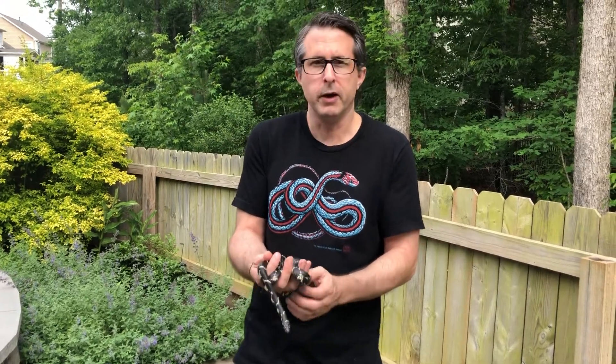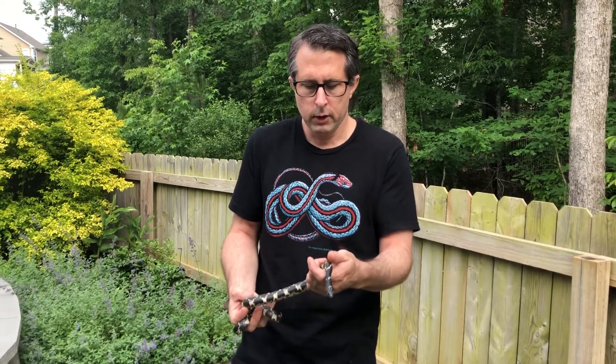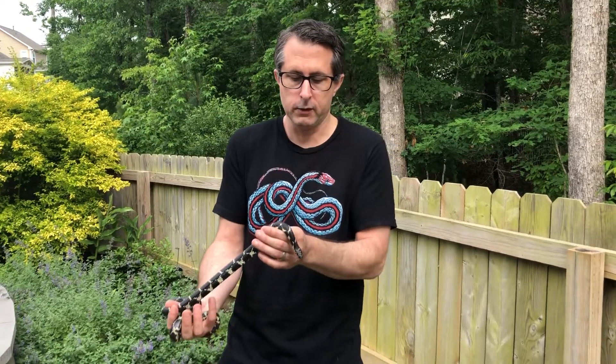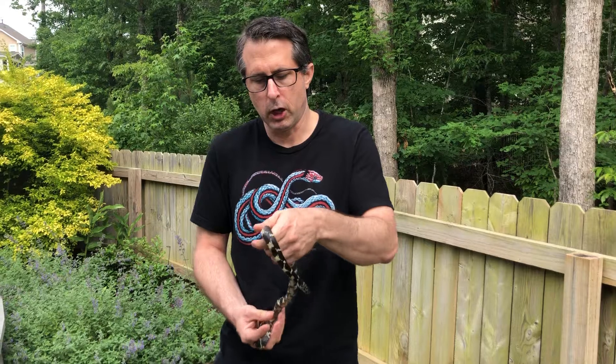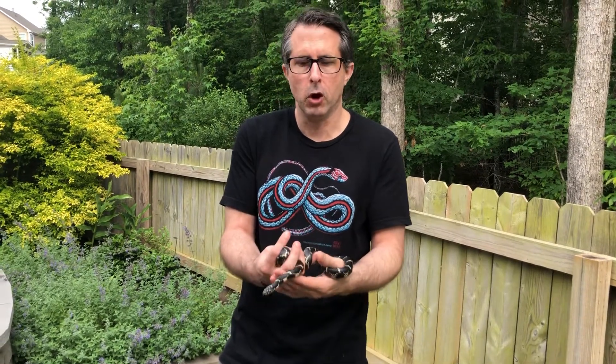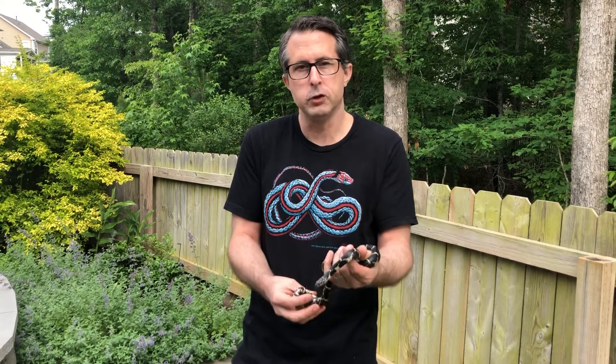These snakes will eat just about anything they can get their mouth on — amphibians like frogs and toads, small mammals — but what they're really known for is eating other snakes, including venomous snakes like copperheads, rattlesnakes, and cottonmouths. So if you're the type of person who prefers to not have venomous snakes in your yard, this is a really beneficial animal to have around.